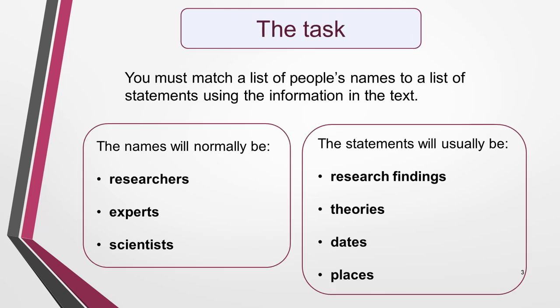We'll start by looking at what you have to do for name matching questions. Generally, the task is to match a list of people's names to a list of statements, using the information in the text to make the correct matches. The names will normally be of researchers, experts or scientists, and the statements will usually be research findings, theories, dates or places.